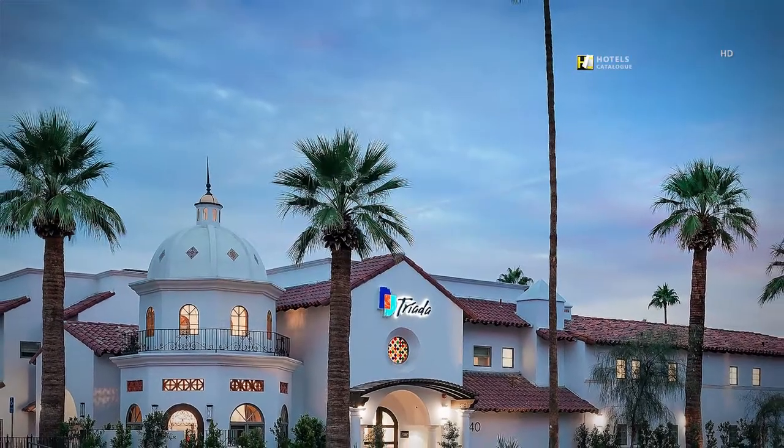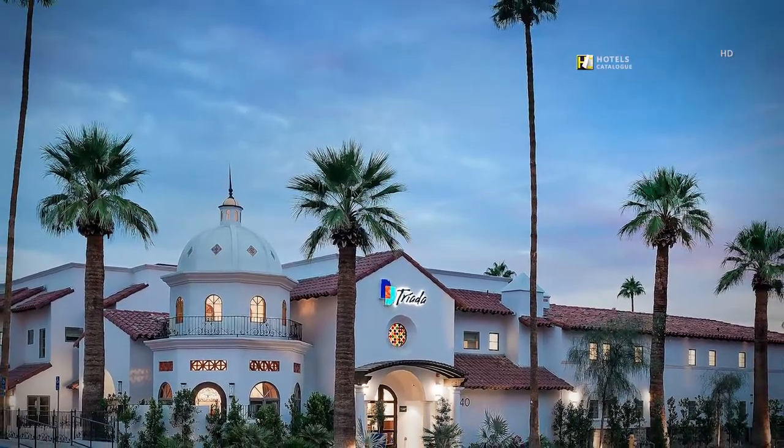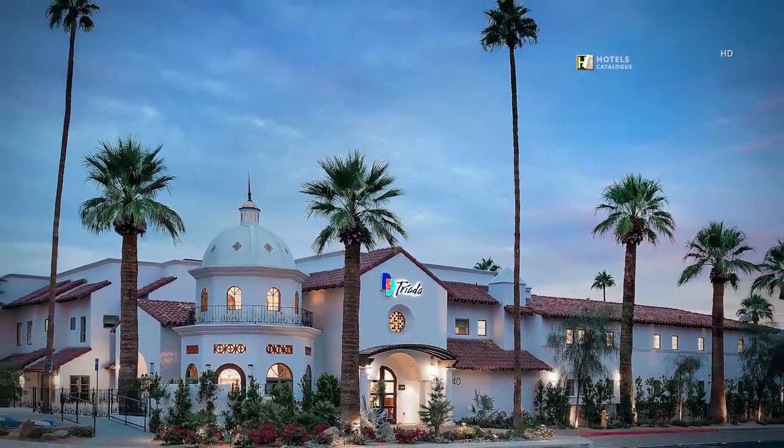Triada Palm Springs represents a historic Spanish architecture with a contemporary decor inspiring creativity and power to awaken your mind, body and spirit.